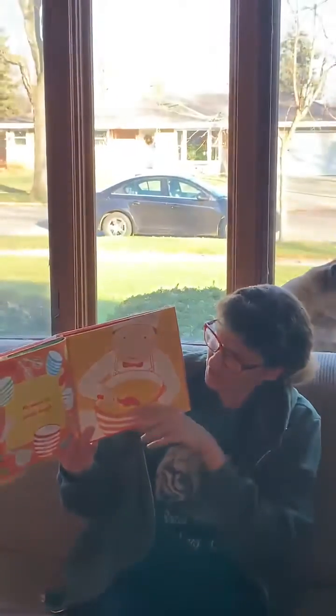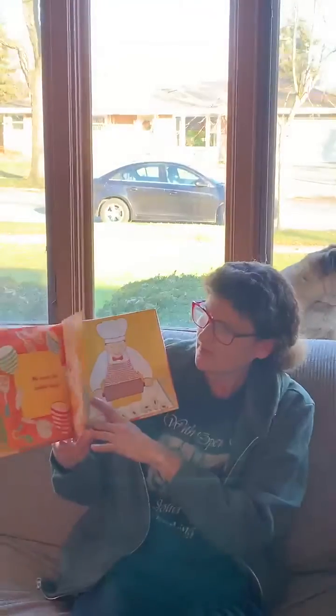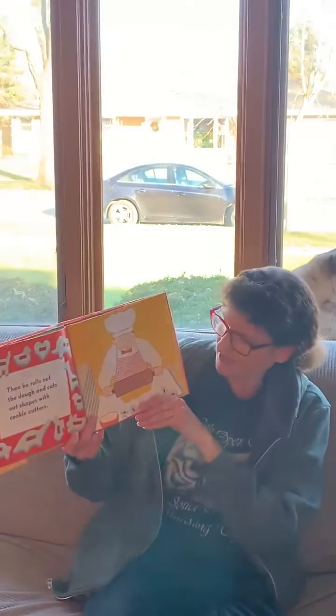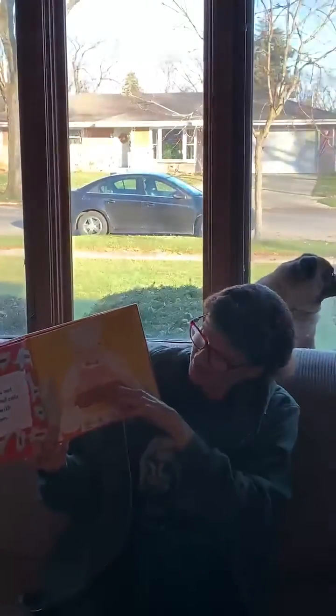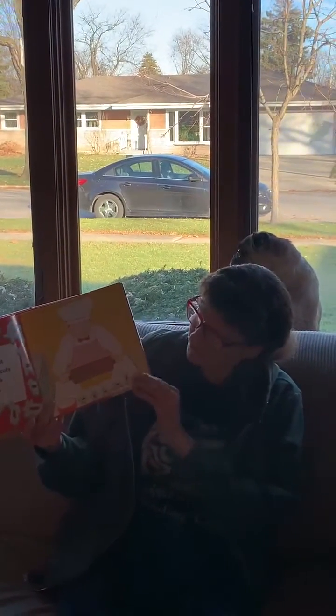He mixes his cookie dough. There he is stirring all the ingredients he just put in there. Then he rolls out the dough and cuts out shapes with cookie cutters. There's a rolling pin — he's flattening out the dough. Then he's going to take these cookie cutters and make beautiful cookies with them.